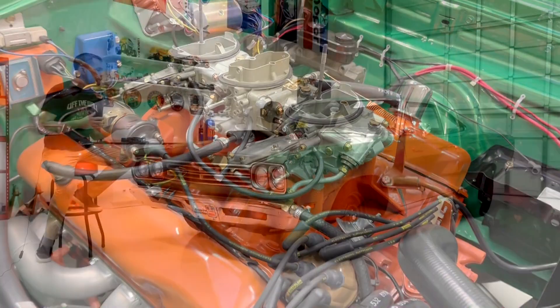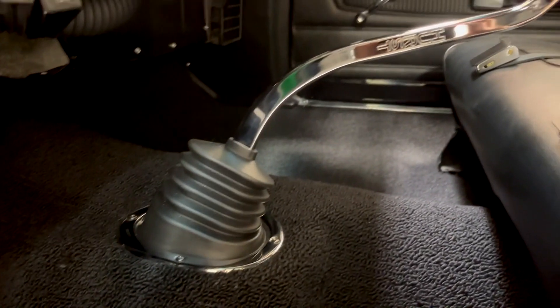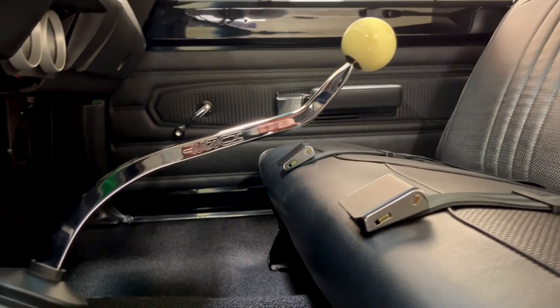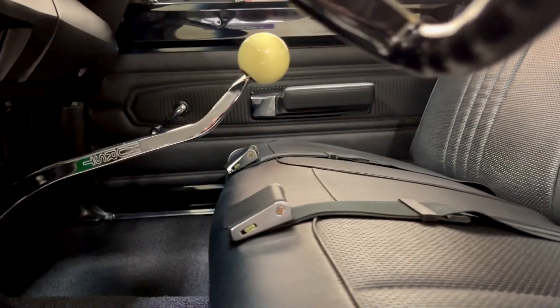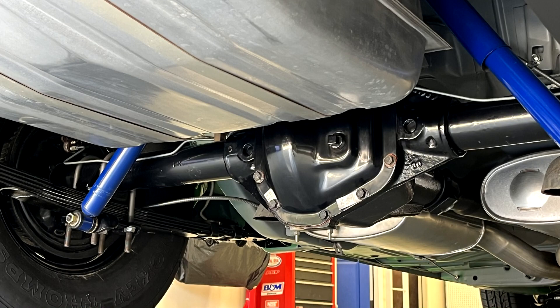Behind that big bad 440 engine was one of two transmission options. You could go with the 727 TorqueFlite three-speed automatic transmission, or the heavy duty A833 18-spline four-speed manual transmission that was preferred by drag racers. All of the A12 cars got the Dana 60 heavy duty rear end with a 4.10 gear ratio that really got these cars moving quickly.